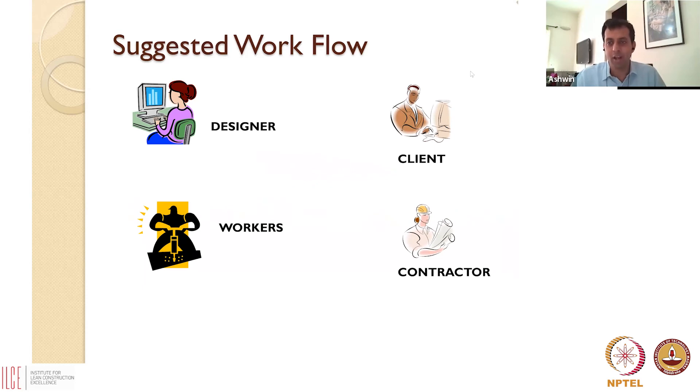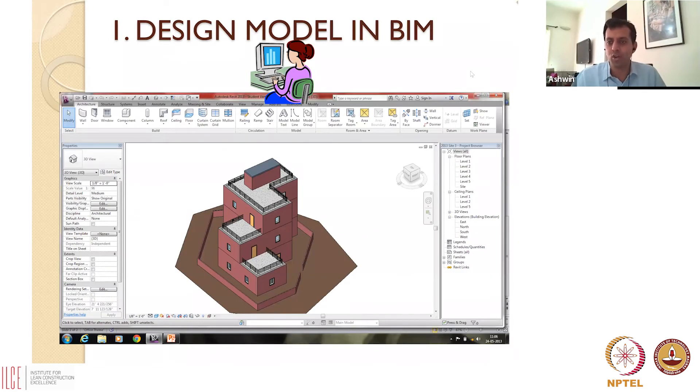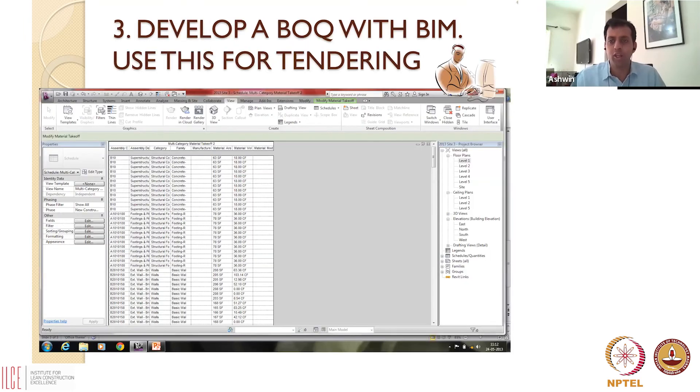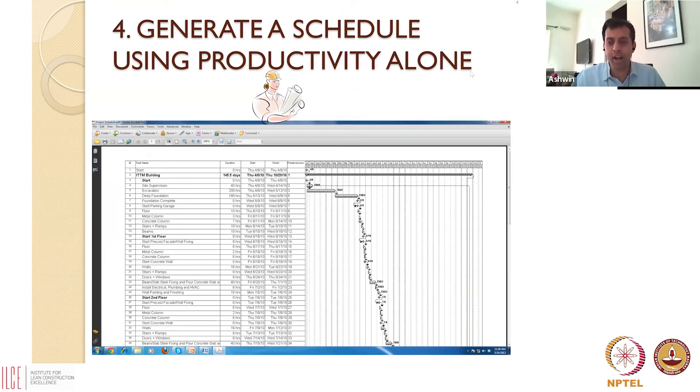Ideally, going forward, we'd like construction sites to look like this: designers design in BIM — open up a BIM interface and come up with architectural and structural models. Before releasing the design, detect all the clashes and make sure you have a clash-free design, so columns and beams aren't clashing. Come up with good-for-construction drawings, use those drawings for tendering and development of the Bill of Quantities — so the same information is carried forward and it becomes very quick to develop a BOQ.